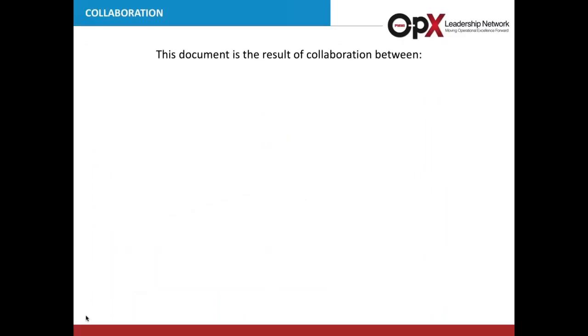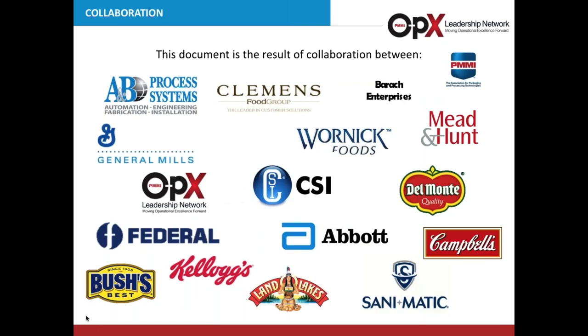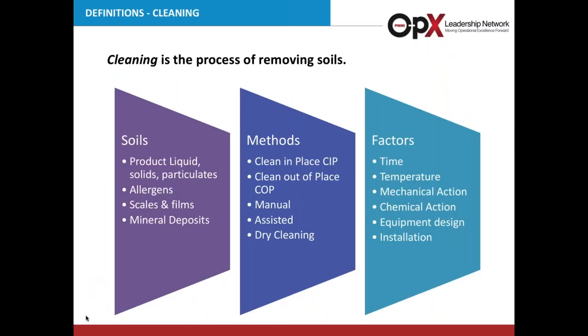Thanks, Steve. Prior to this document, there wasn't a cross-industry document on CIP. Our solutions group strove to provide definitions and actionable guidance that could be leveraged across food plants. Several individuals were part of the creation of this document representing food manufacturers, equipment manufacturers, and consultant groups.